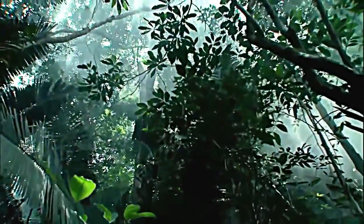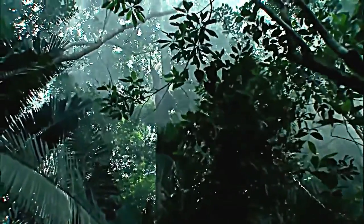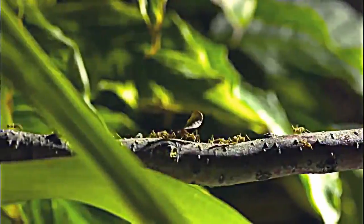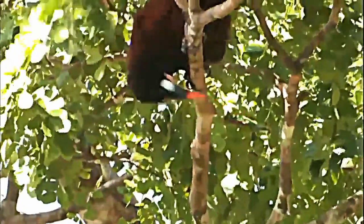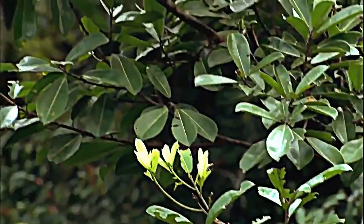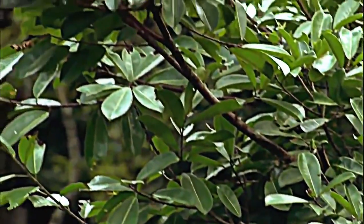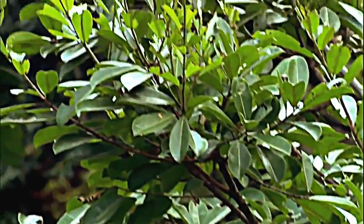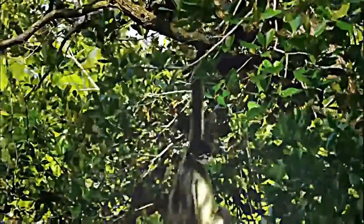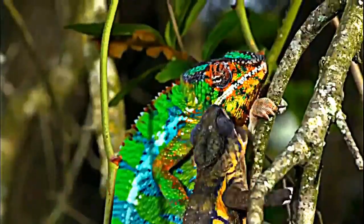On the Earth's equator are the tropics — dense, hot, rain-drenched. More than half the world's plant and animal species live in swamps and jungles. It's a vertical landscape that pushes the very limits of animal engineering. And when animals so brilliantly equipped come into contact, some of nature's most remarkable moments unfold.